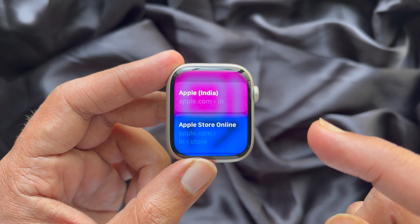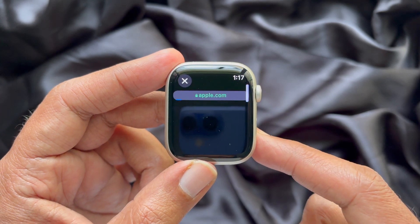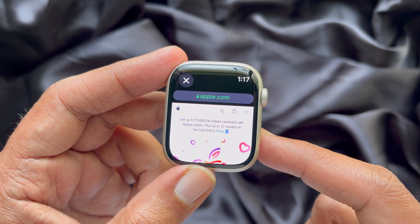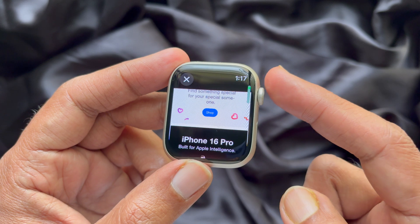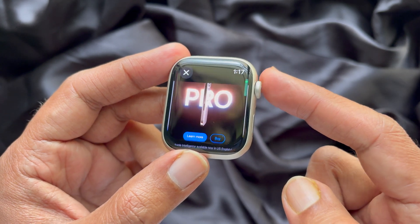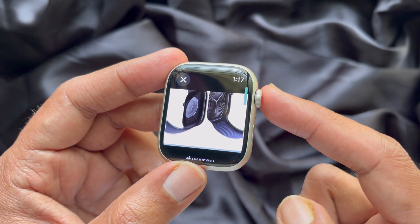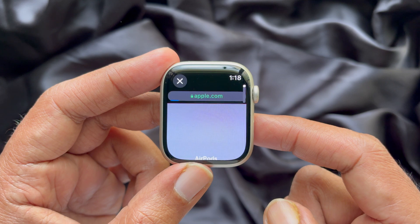Siri will respond with 'I found this on the web', or you can say 'search topic on the web' and Siri will respond, providing you with multiple results to choose from. Tap your desired option and it will open the website on your Apple Watch. You can scroll and check the website.